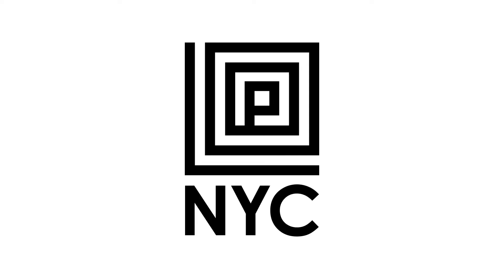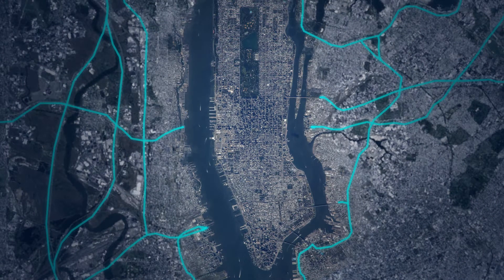Introducing LoopNYC. New York City is unlike anywhere else in the world, which means it has challenges that are uniquely complex.